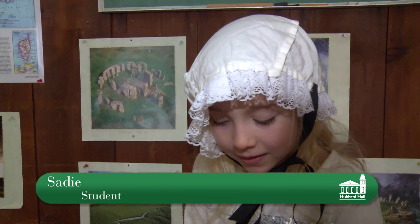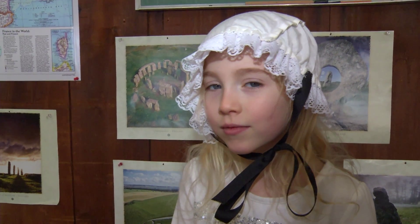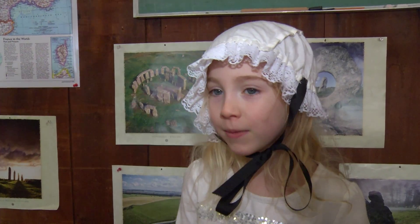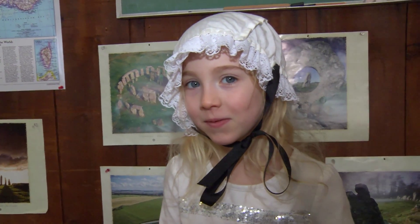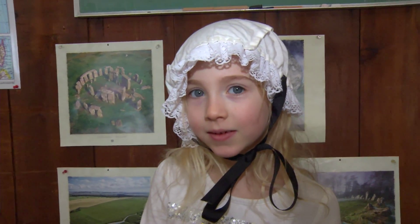Do you like playing dress up and wearing clothes? Yeah. So if you were playing dress up right now, what character, who would you be? I don't know. Maybe a pirate princess, like I am going to be in a play. All right, a pirate princess with a nice bonnet. No.